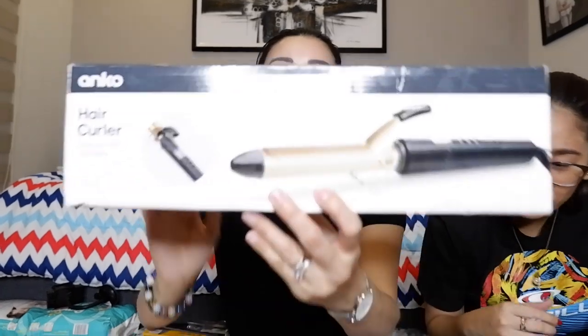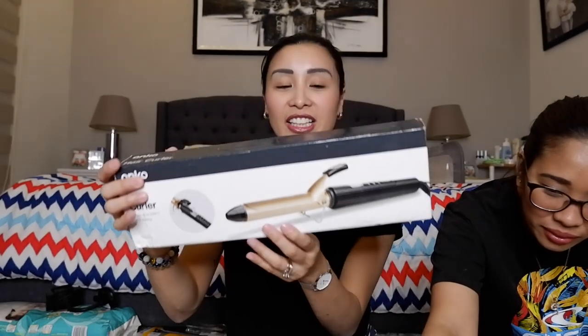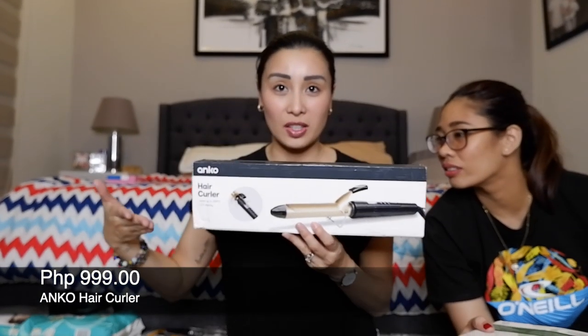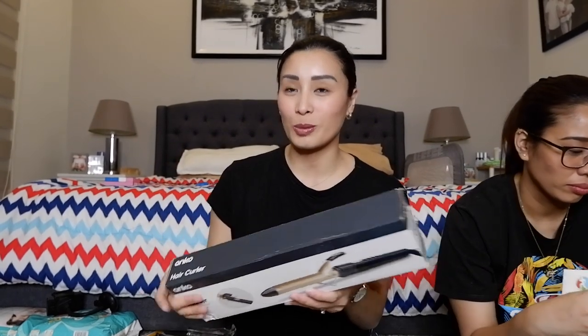25 pesos, curler — so tinest ko pa siya, okay naman siya kanina. Tada! Nakabili po ako ng pangkulot — hair curler worth 999 pesos. So 1,000 pesos. Again, of course, chinect namin siya kung gumagana, and yes gumagana naman siya. Tagal ko na gusto bumiling curler, pero nangihinain kasi ako pag mga 1,500 ang mahal.